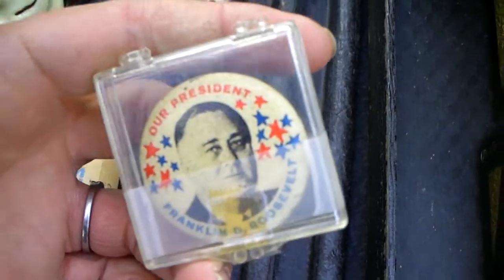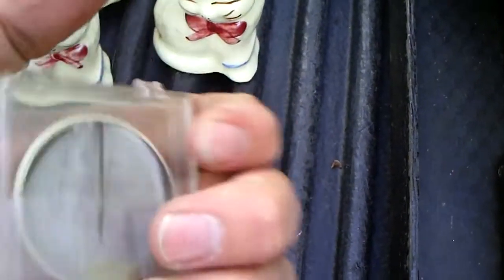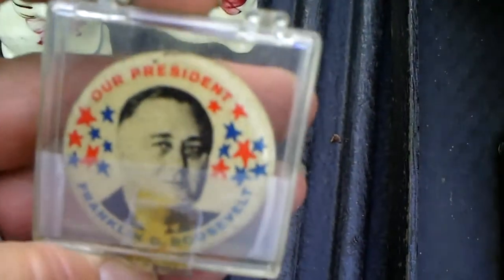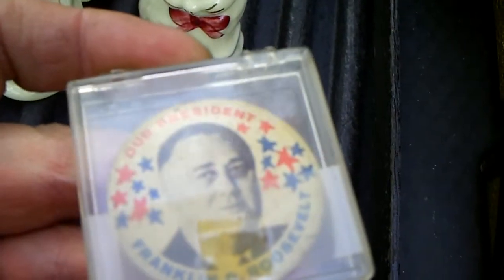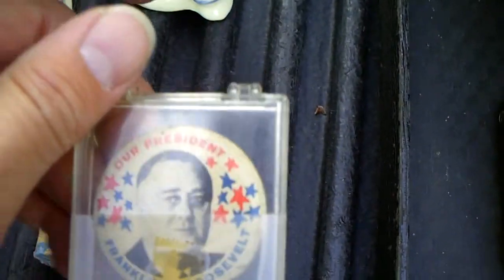Got an old FDR pin. FDR was one of the only four-term presidents, so there are probably a lot of pins out there for him. This was only $3.00 — not sure what it's worth, probably not much more. Neat looking though.